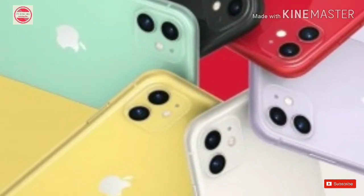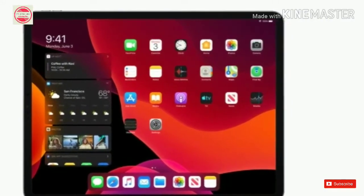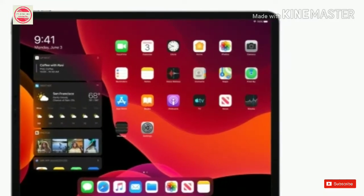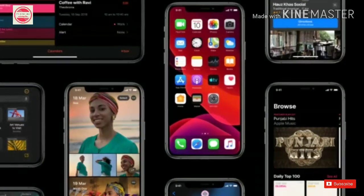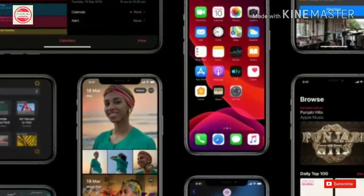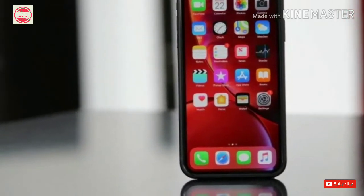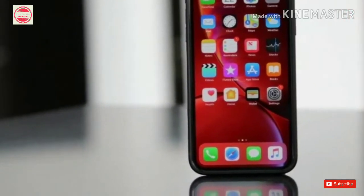iPadOS is a forked version of iOS 13 designed to offer better functionalities on the iPad. With iPadOS, you will see a redesigned home screen with the Today widget now available on the main page, an improved multitasking experience with split view, and the ability to switch between multiple apps using slide over. iPadOS also brings external drive support in the Files app and other iOS 13 features as well.